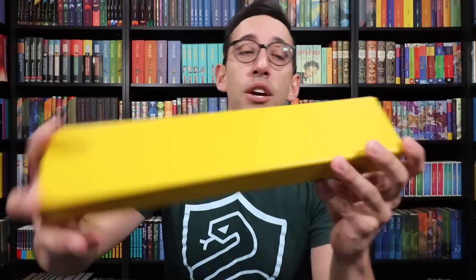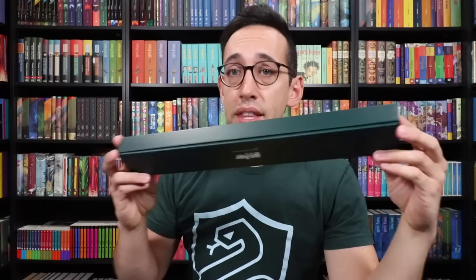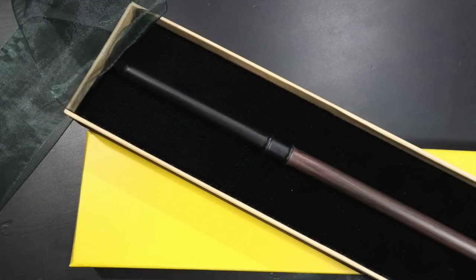I think we should go youngest to oldest, so we're gonna start with Draco. Here is his wand box. These are all Noble Collection wands. The Noble Collection sells their wands in three different tiers. Their highest tier is this collectible wand box format. Then they have a more simple Ollivander-looking box, or a window box, which is really just retail packaging — a cardboard box with a window which shows the wand. It's meant to be recycled. In my opinion, these collectible boxes are the best to purchase.